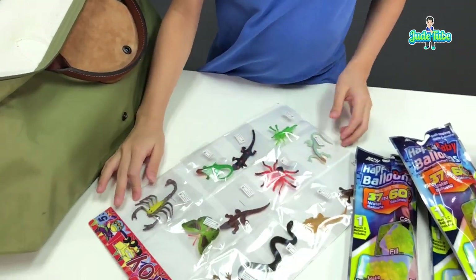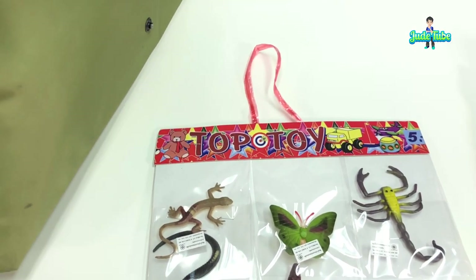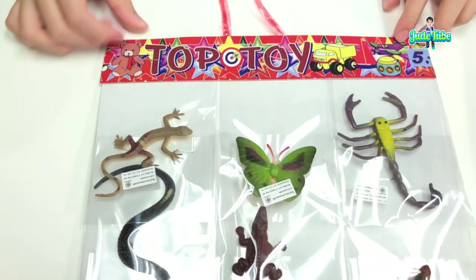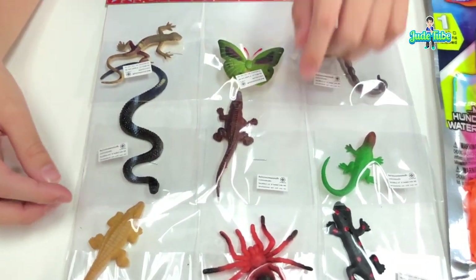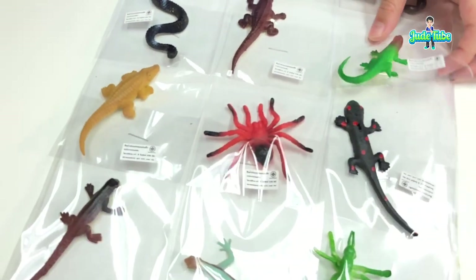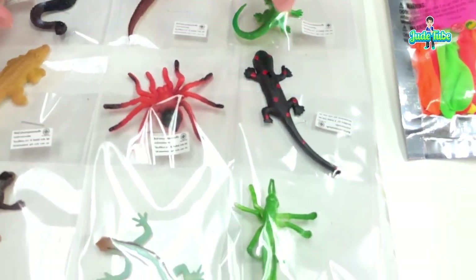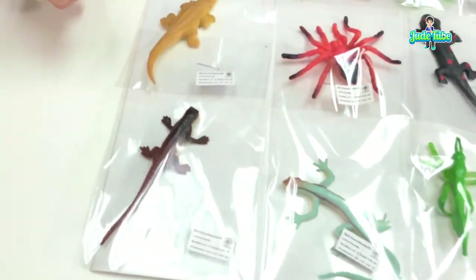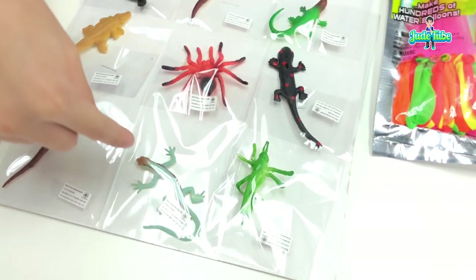We also got some specimens — it's called the Top Toy and we have insects and reptiles. We have a lizard, scorpion, crocodile, snake, another crocodile, spider, another lizard, grasshopper, and more. I thought I only got one crocodile but there are more! Quite an assortment of creepy crawlies.